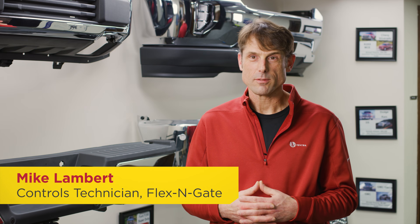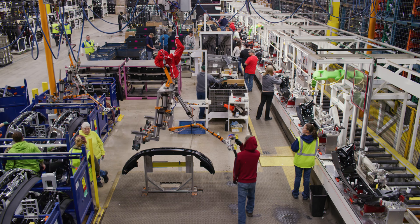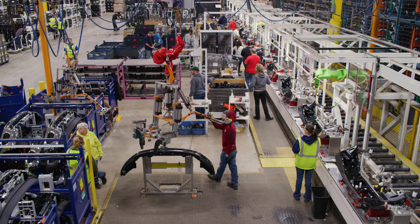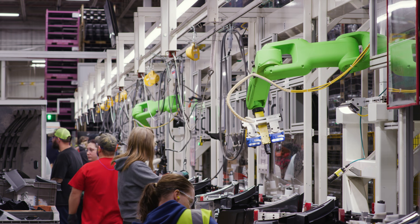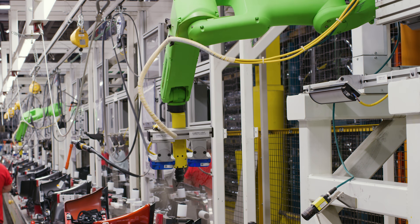My name is Mike Lambert. I am a controls tech here at Flexengate. Robots are instrumental in production of any kind of product today. Working with collaborative robots is new to me since I got here at Flexengate. Prior to that I hadn't any experience with collaborative robots.